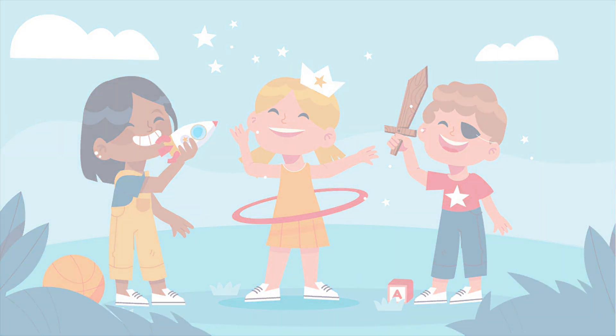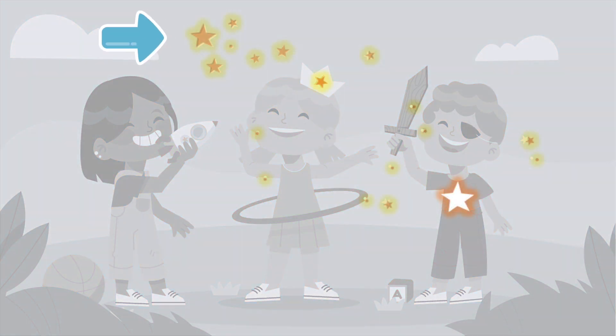Do you see them? I see stars in the sky. Also, a star in the girl's crown. And yes, in the boy's t-shirt.